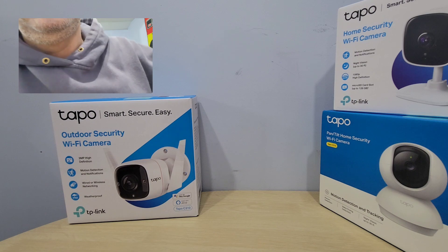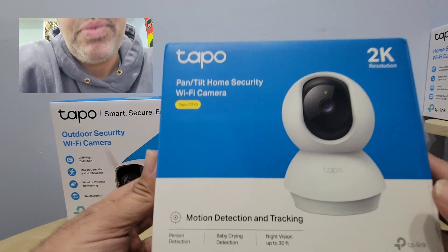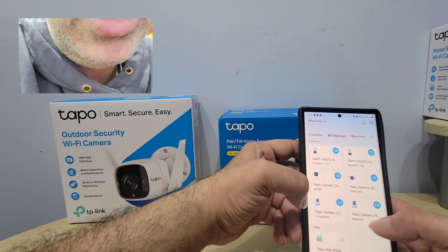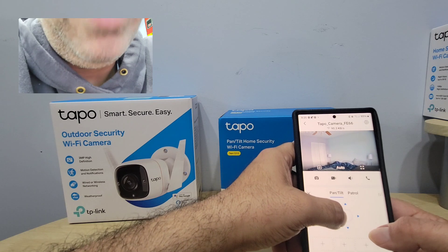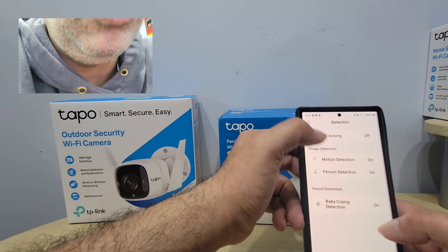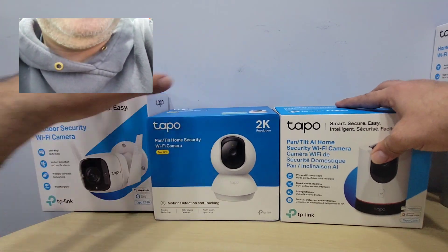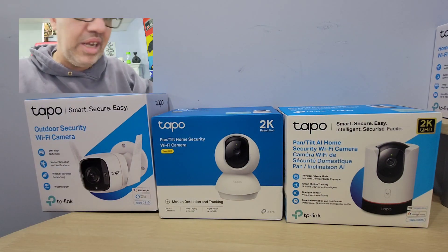Another one I'm going to show you — for people with kids or pets — is my Tapo C210, and it's actually on sale right now. This one is pan tilt zoom as well — day vision, night vision, two-way voice, records everything. You can have detection for person, motion, and baby crying. If I had to decide between these two indoor cameras, I made a blog about them — I would go with the C225. It's a little more expensive, but it gives you more options.